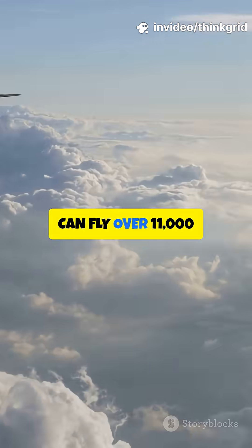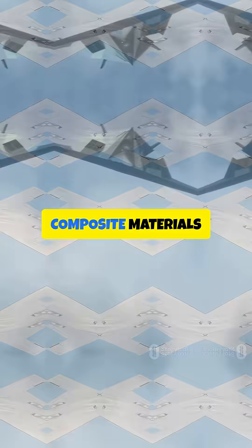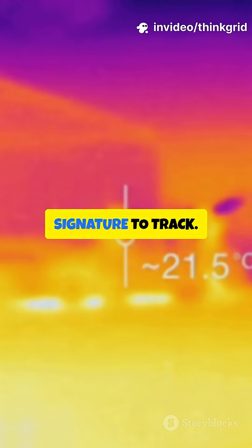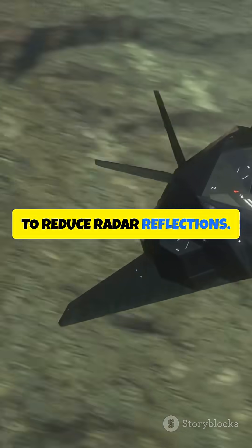It can fly over 11,000 kilometers without refueling. Thanks to advanced composite materials and special coatings, the B-2 soaks up radar like a sponge. The engines are hidden inside, so there's no heat signature to track. And the cockpit glass? Even that's coated to reduce radar reflections.